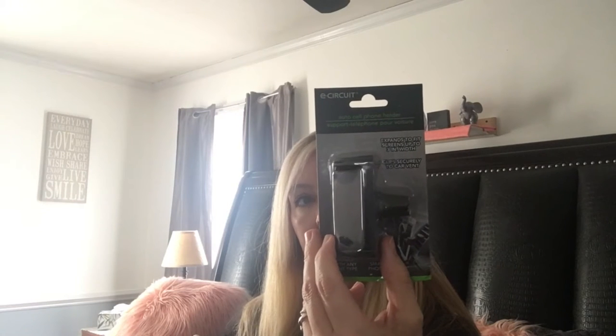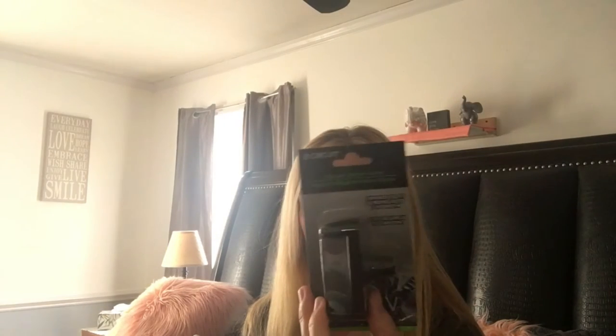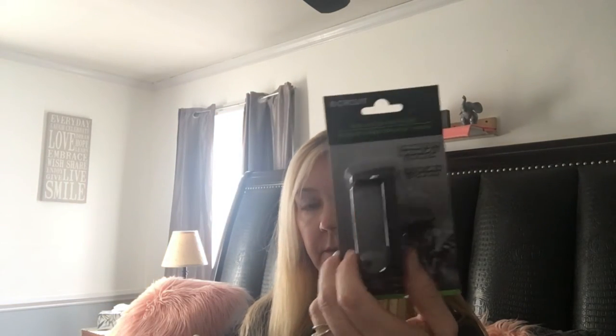I found an Autocell phone holder. I already have a white one in my car and I got this one for my husband's truck, but it's going to be too wide for his vents and he said he doesn't want it. So I'm going to do a little giveaway for it in one of my videos, like I did with the nail polish set.